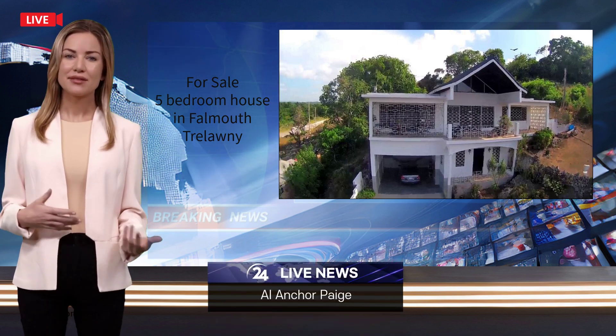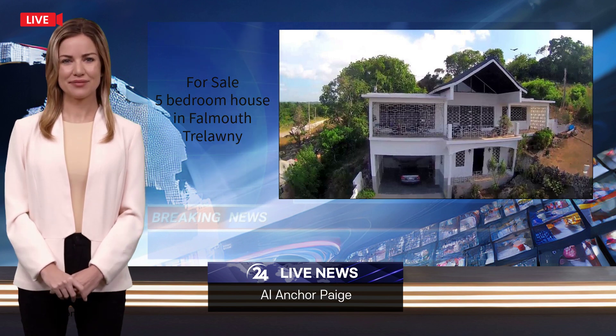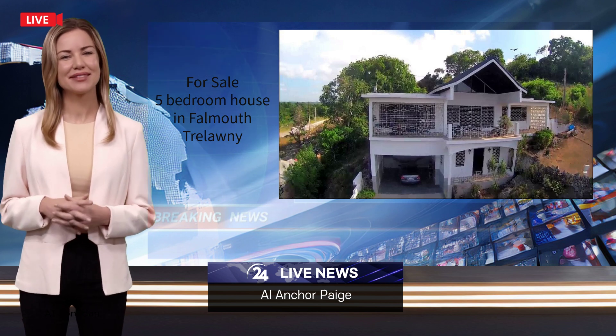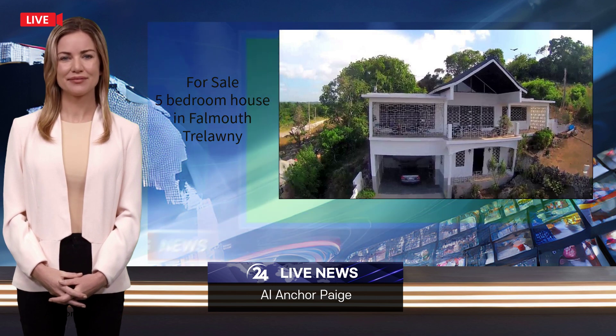Good Property Day! I am Paige presenting this breaking news, brought to you by Ho-Shing Realtors and Associates, reporting on a five-bedroom for sale in Falmouth, Trelawney, Jamaica.